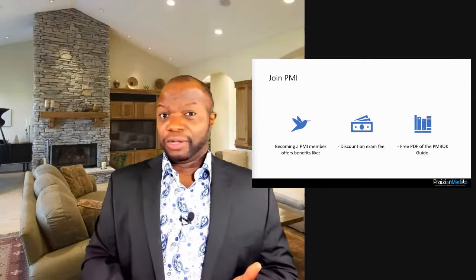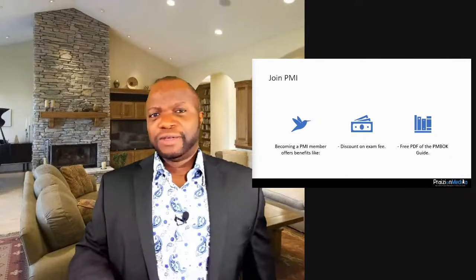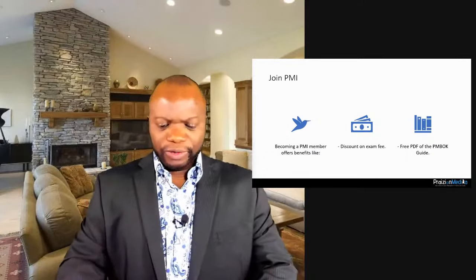As a member you get discounts on all the exams, you can download the standards for free, and after getting certified you can maintain your PMP through PMI's sister website projectmanagement.com — attending webinars at no additional cost. It's a good deal.